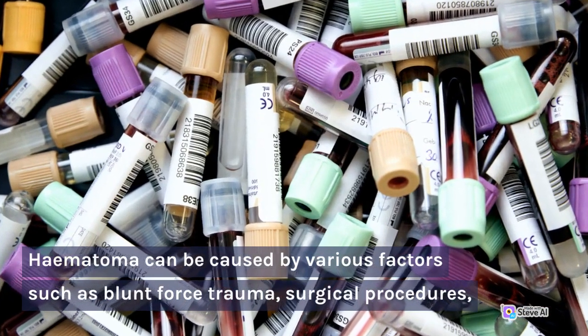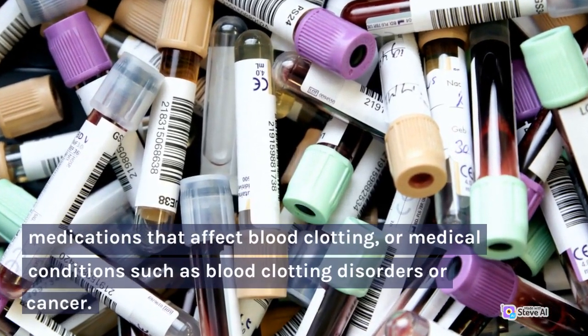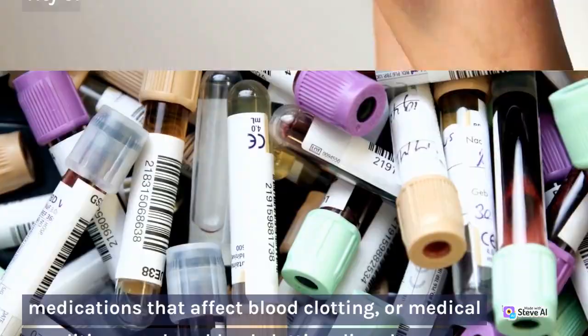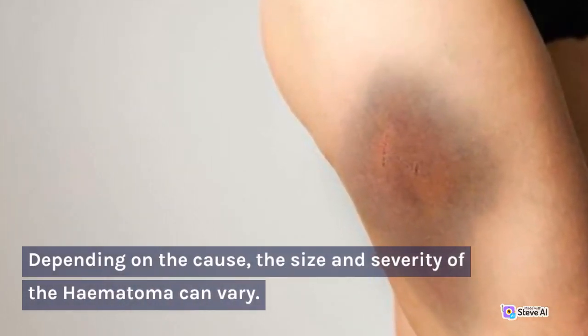Hematoma can be caused by various factors such as blunt force trauma, surgical procedures, medications that affect blood clotting, or medical conditions such as blood clotting disorders or cancer. Depending on the cause, the size and severity of the hematoma can vary.